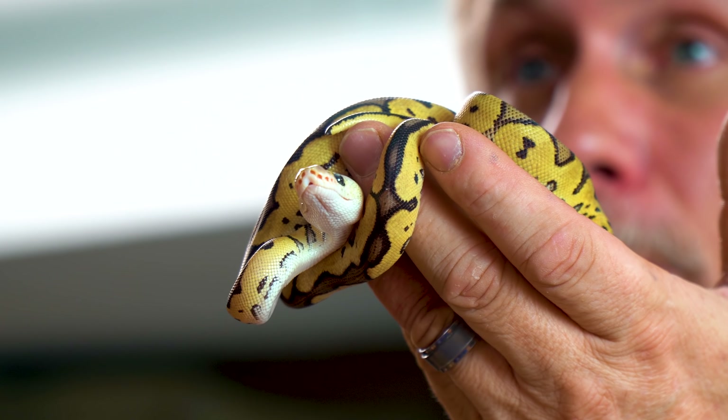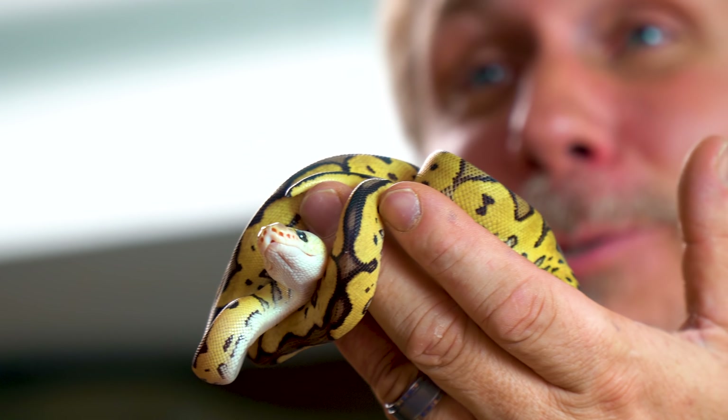So nevertheless, awesome shipment of ball pythons. Definitely surprised about those GHI het lavender albinos — one probably will be for sale, the other one I'm going to keep for sure. All in all, it was an absolutely amazing day for unboxing animals.